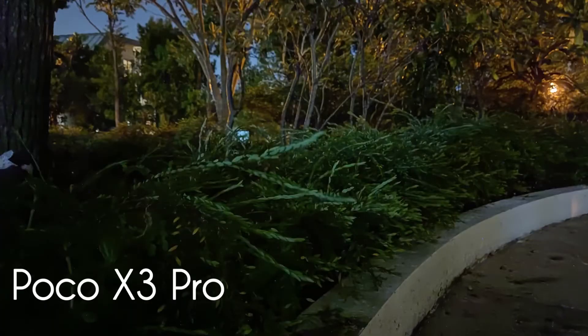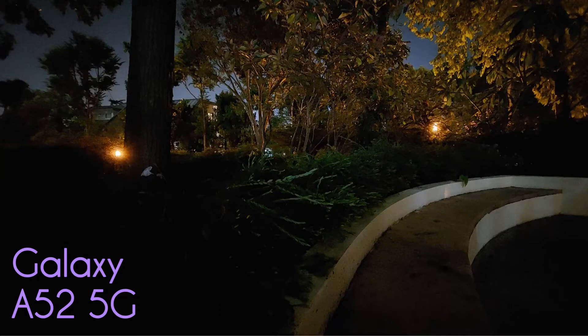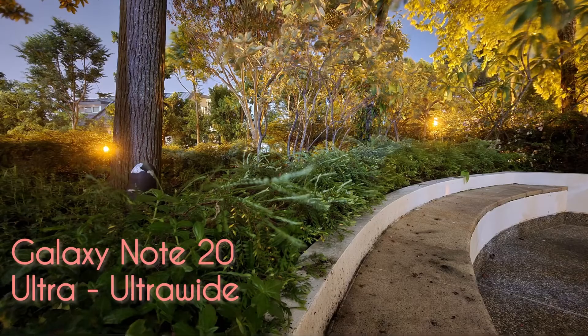Back to the Poco X3 Pro — I gave it a more challenging shot where the lighting was almost zero. The main camera shot is really grainy, and the ultra-wide is a lot worse, though not surprising given the near-total darkness. The A52 5G, however, impressed me again with another great shot even when lighting was almost non-existent. The A52 5G also suffered with the ultra-wide shot, but it's still quite clear compared to the Poco X3 Pro. The Galaxy Note 20 Ultra's ultra-wide nighttime shot also impressed, but at nearly $1,200 that's expected.